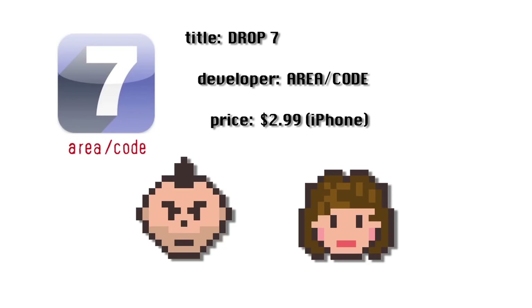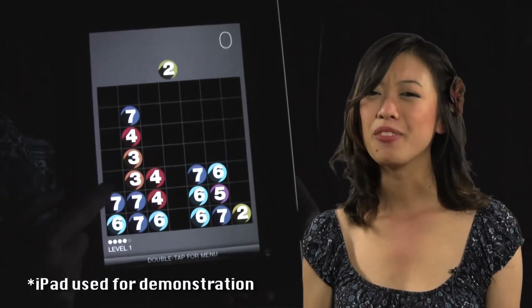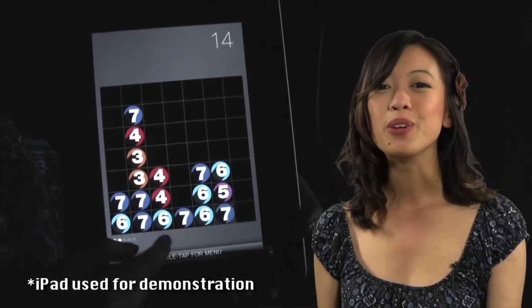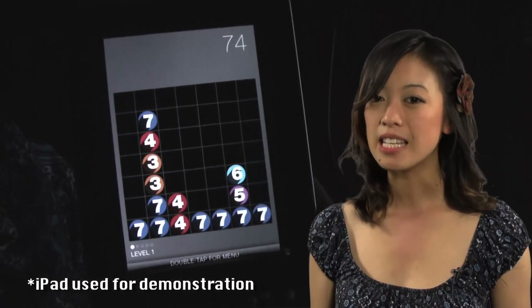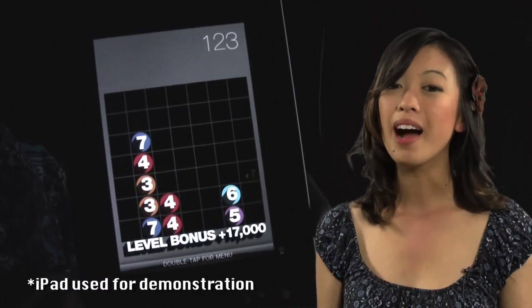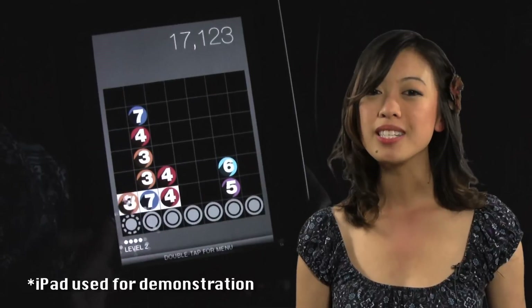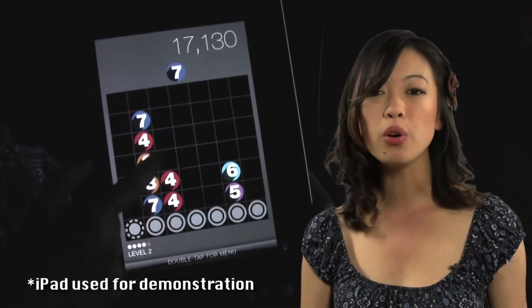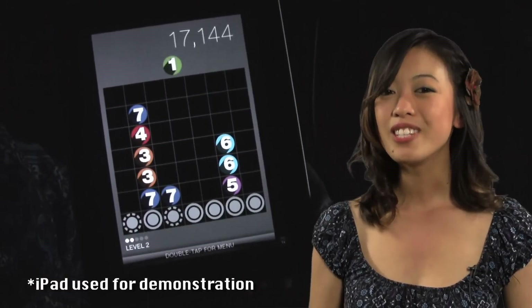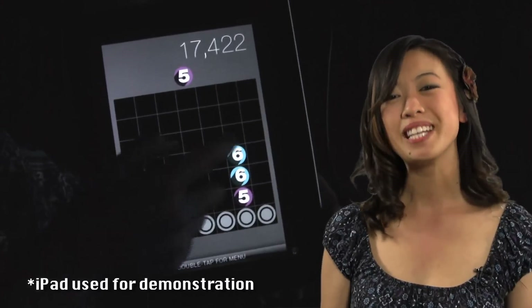Drop 7 by Area Code Entertainment is a puzzler that is often described as a cross between Sudoku and Tetris — and the game that will ruin my life. If you're the type to spend your free time reading books about chess, this game's for you. In Drop 7 you are greeted with a 7x7 grid which you drop numbered discs into. These discs are randomly numbered from 1 through 7, and if the number on the disc equals the number of discs in the row or column, that disc disappears. The added challenge is the gray tokens, which won't reveal a number until two tokens around them are cleared. After a certain number of moves a new row of gray discs appears. You'll understand the game within the first few minutes of playing it — but you'll also do a god-awful job, and that's probably what keeps me coming back.